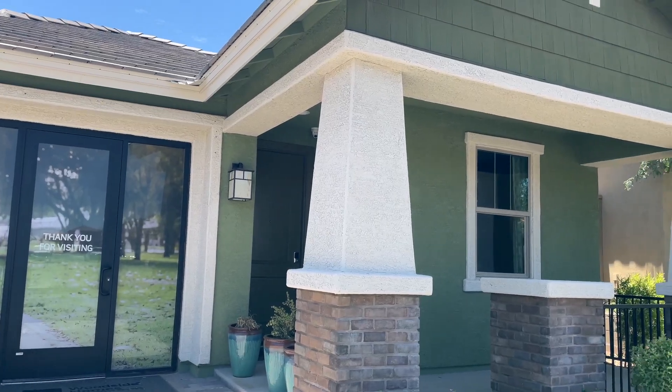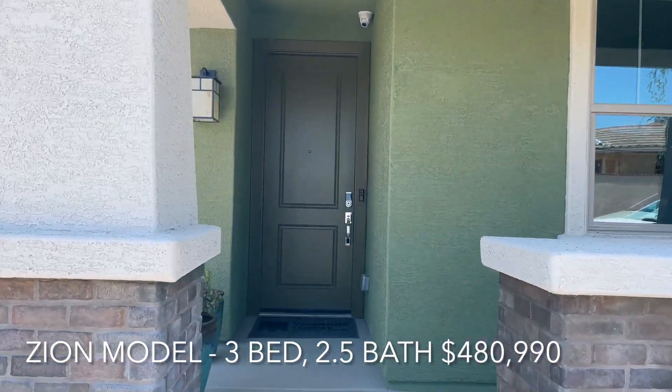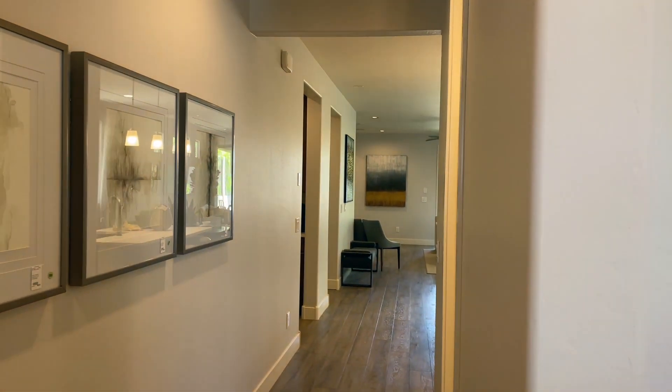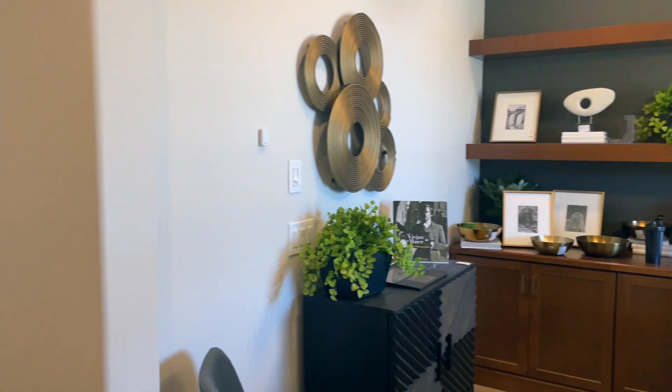We are at Woodside Homes and this is the Views at Verrado. Today we're going to take a look at the Zion model. This model is about 1,800 square feet, just a little over, with three beds and two and a half baths, plus a den.